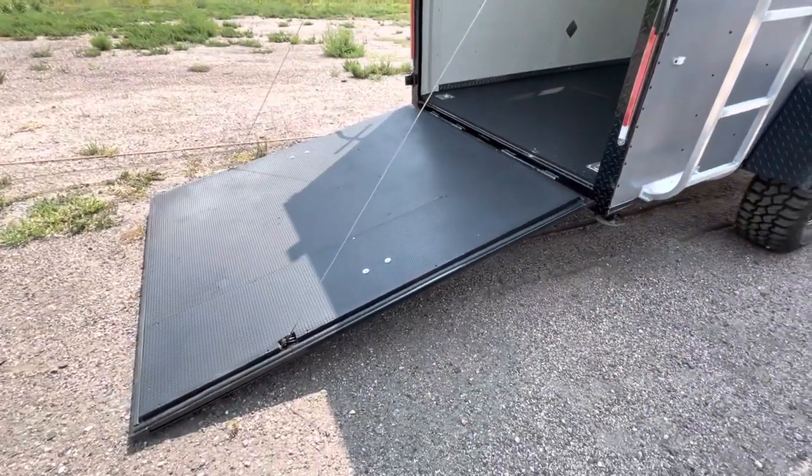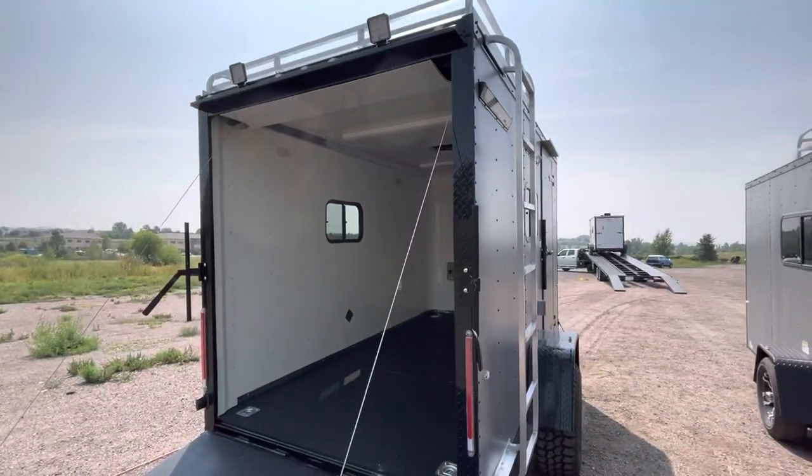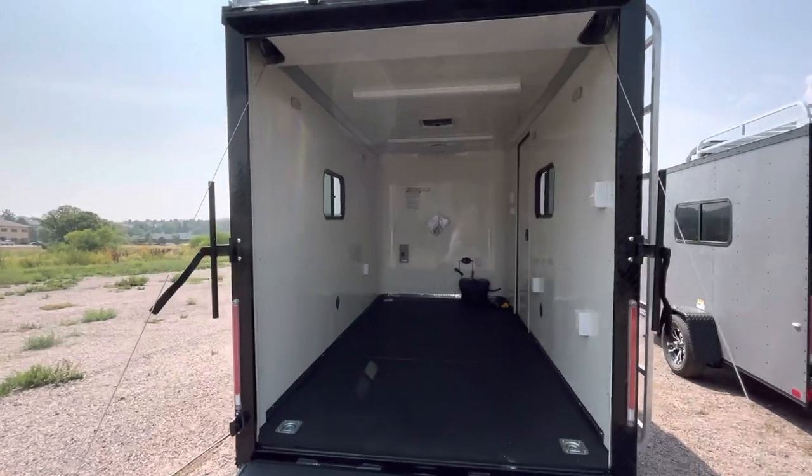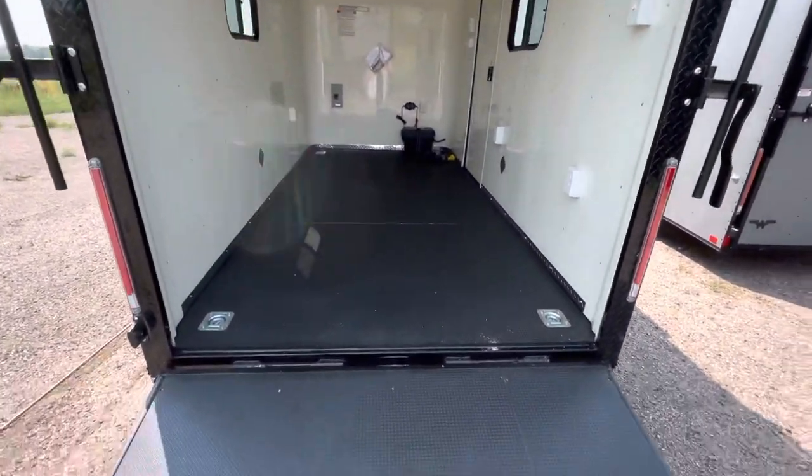You also have stabilizer jacks underneath, a rear ramp door with spring assist close, and you've got the rear deck option on it — so you can use it as a deck. You've also got load lights off the back, so you can have exterior light on the side and rear of the trailer.